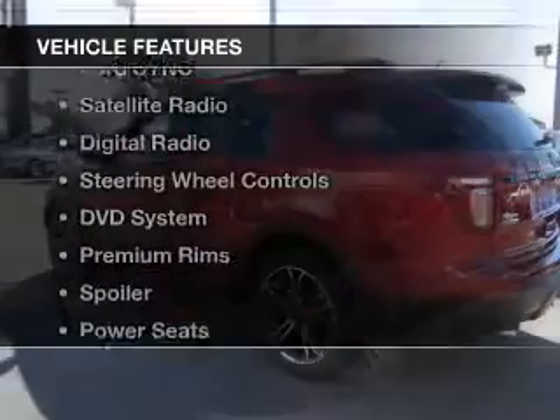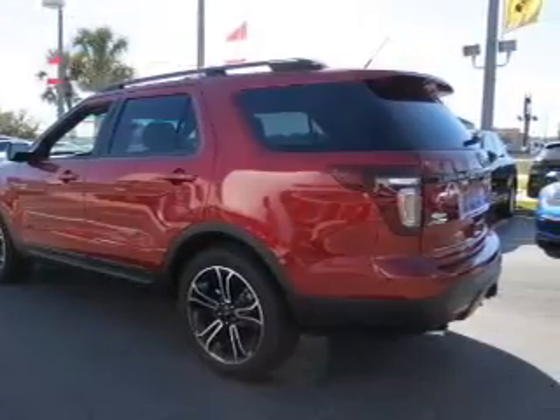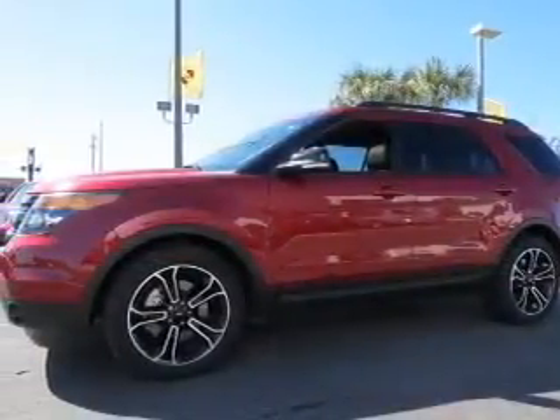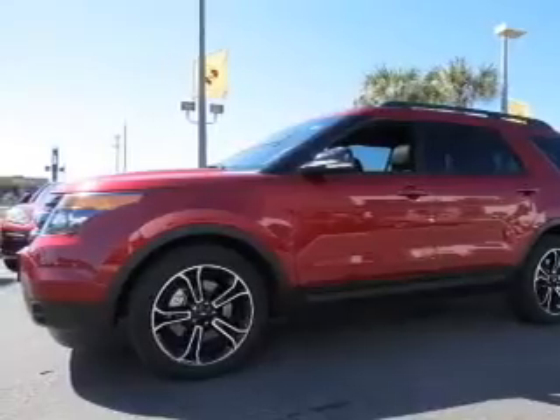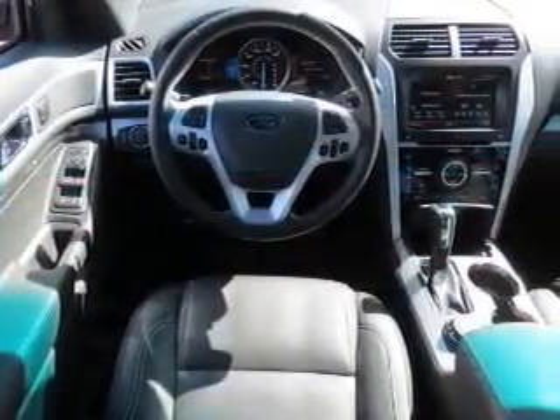The features include heated seats, Bluetooth connectivity, Ford Sync voice activation, a satellite radio, digital radio, steering wheel controls, a DVD system, premium rims, a spoiler, and power seats.